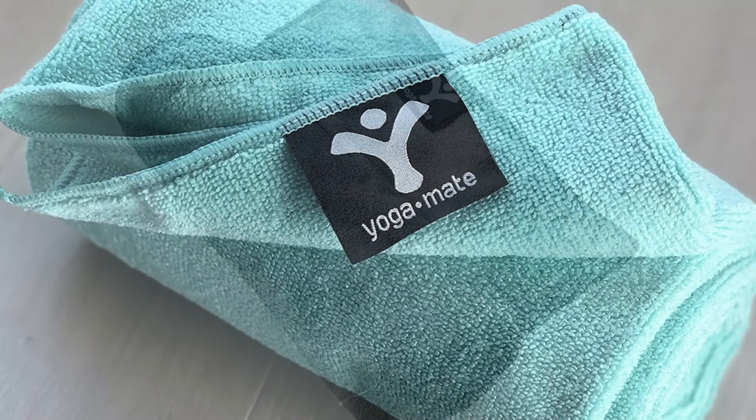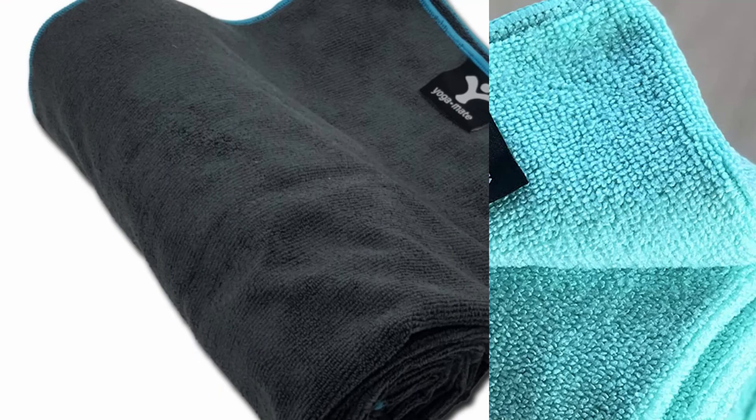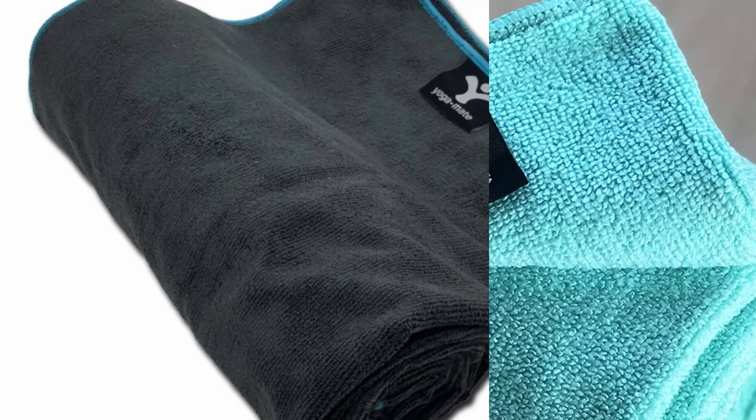This is a multi-functional towel — ultra lightweight and fast drying, making it perfect for Pilates, showering, cardio classes, and even a day at the beach. You'll also be pleased to know that this yoga towel is easy to wash and maintain. It's machine and dryer friendly, which makes it a breeze to launder in time for your next session.